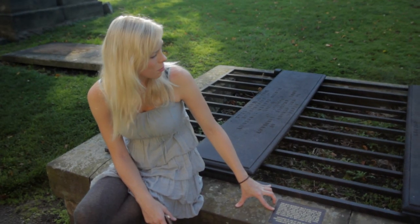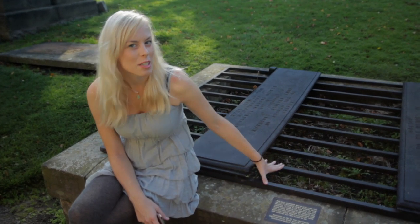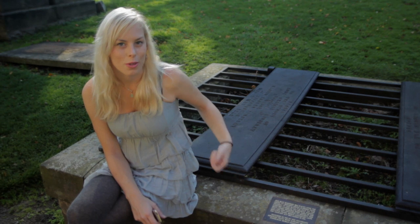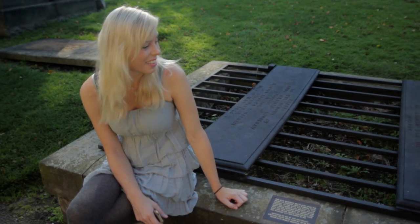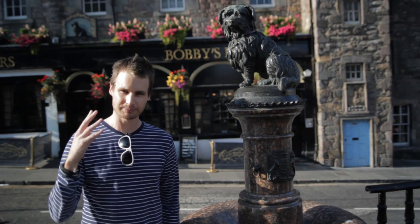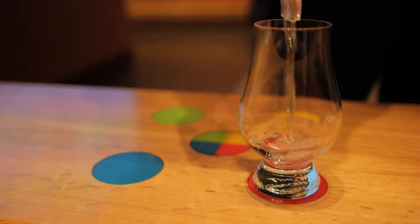I've never seen a grave like this before — we were kind of surprised and wondering what it was. It turns out the reason they have bars on top of the graves with padlocks was to prevent body snatchers from digging up the bodies and selling them to the medical school. It's pretty crazy. We were walking around looking for the dog but realised Bobby was actually buried outside the graveyard, even though he spent 14 years next to his owner's grave — he still wasn't allowed to be buried next to his owner.